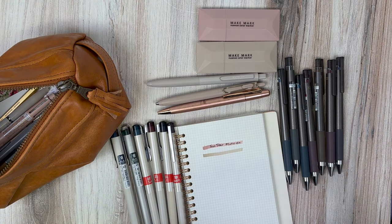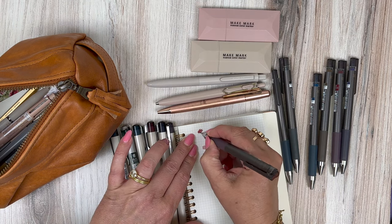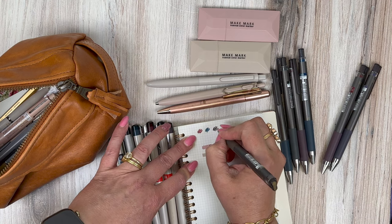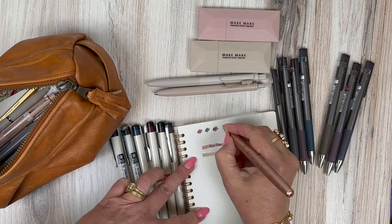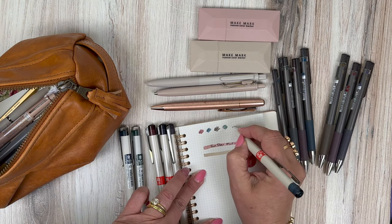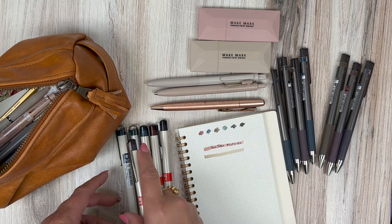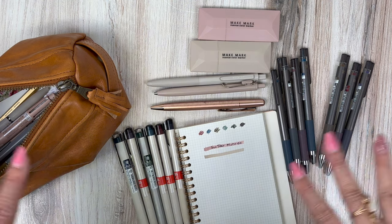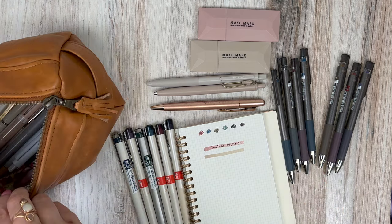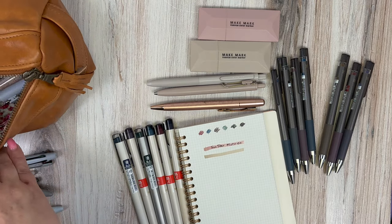I'm just going to really quickly lay down some swatches so you're seeing the mood of my inks here, because this is important stuff. Okay, you get the idea — you see what I've got going on. You people out there who are really good with art and color, tell me what is going on with my color vibe right now. Just maybe the whole vibe in general — I just feel like I'm growing up a little bit or something, you know, I'm in my 40s, these things happen.